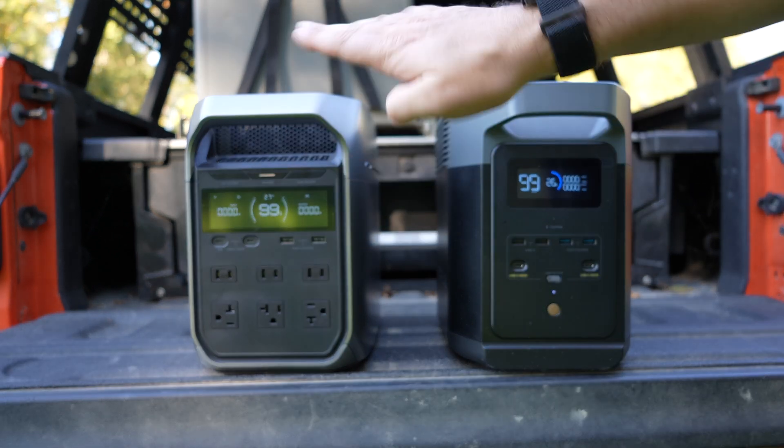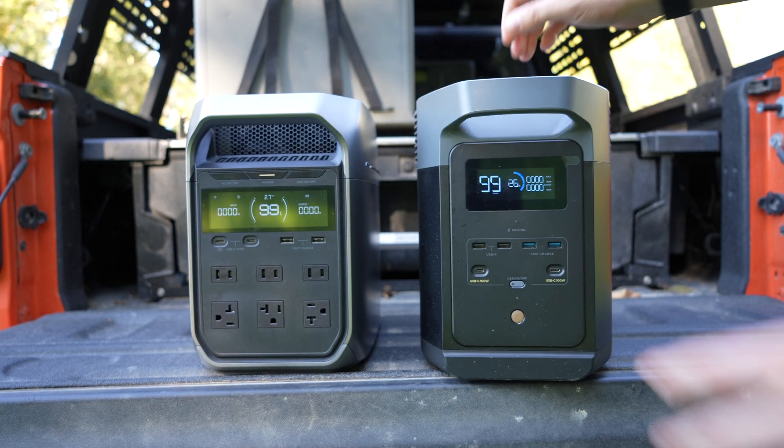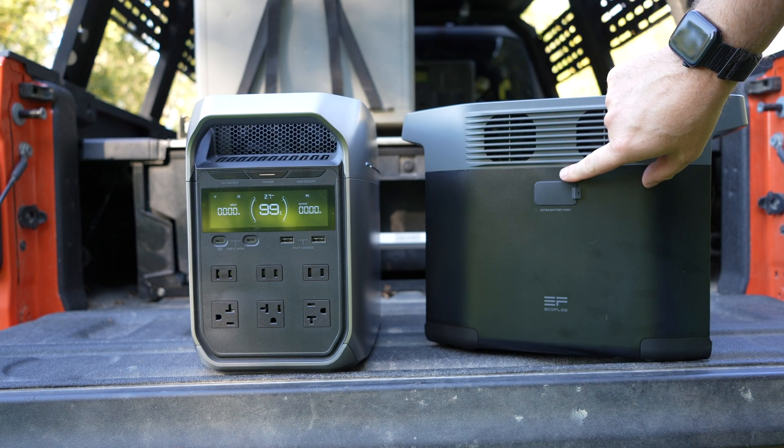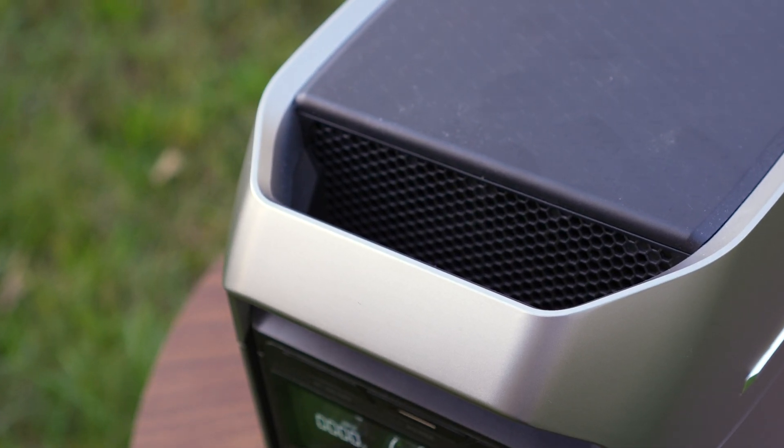Some other differences: the EcoFlow Delta 3 Plus has all of its inputs and outlets on the front and rear, whereas the Delta 2 has inputs on the front, rear, and its expansion port on the side. The vents on the Delta 2 are on the sides, whereas on the Delta 3 Plus the vents are on the front and rear — making the Delta 3 Plus the winner in almost every capability over the Delta 2. That said, the Delta 2 is still an excellent option, especially as clearance discounts start to appear, making it an exceptional value given its lithium iron phosphate batteries.